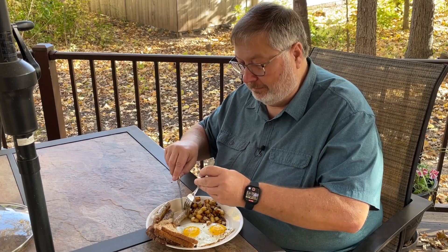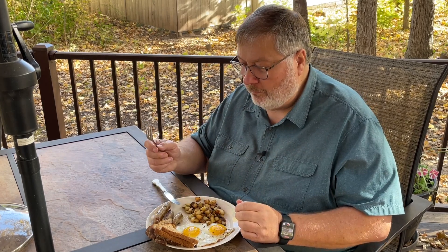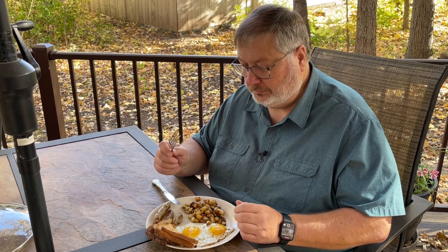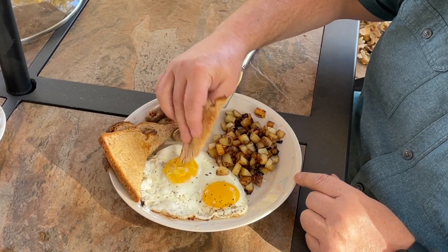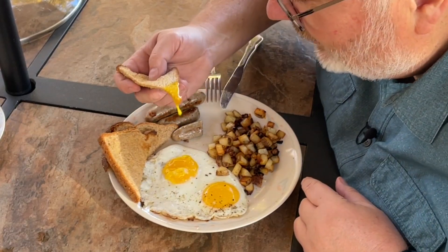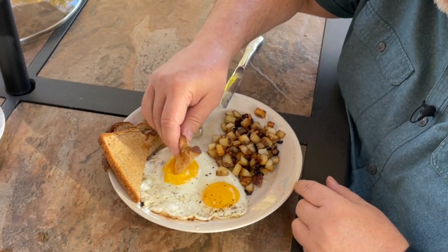Now for my homemade breakfast sausage. Wonderful! Now for my eggs. Oh yeah! I gotta tell you, these turned out pretty good.